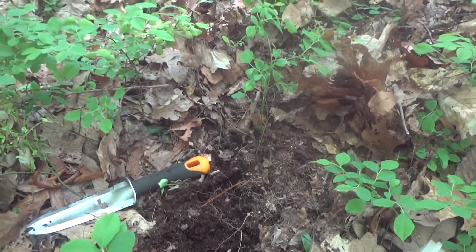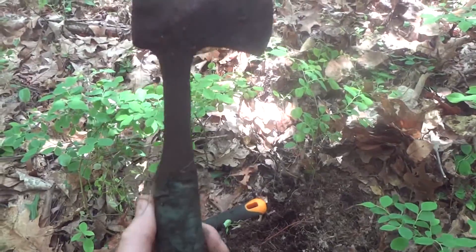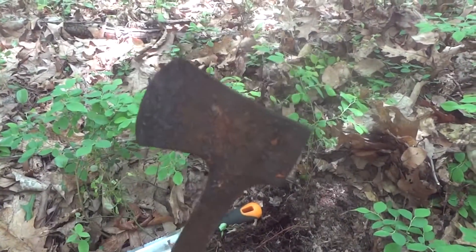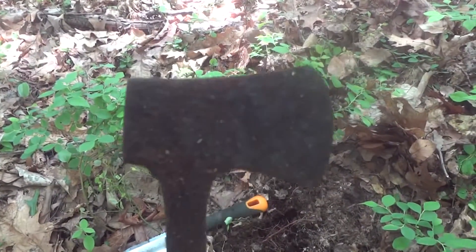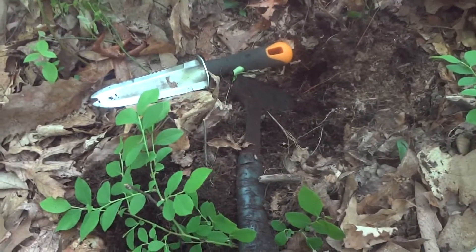Only a couple inches down — looks like a little hatchet. Obviously not old because it has electrical tape on it, but still a fine find, I'll take it.